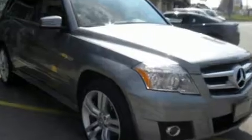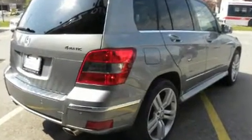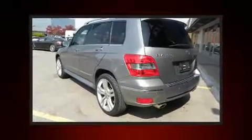It includes heated seats, delay off headlights, a leather steering wheel, a power seat, front dual-zone air conditioning, turn signal indicator mirrors, and one-touch window functionality.